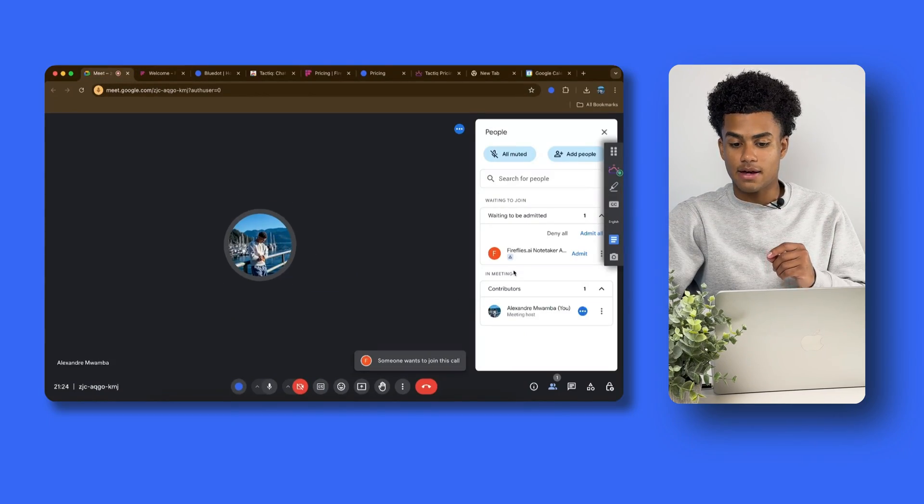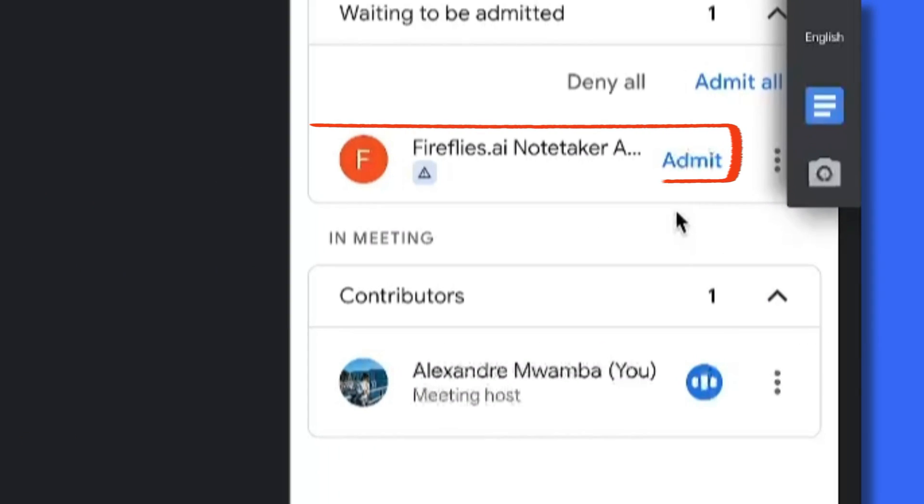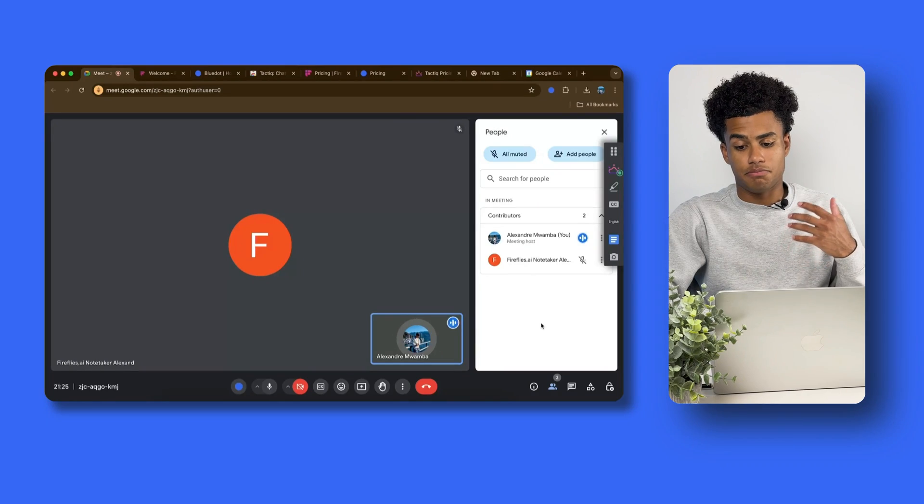Over here you can see that Fireflies.ai is waiting to be admitted. What Fireflies.ai does is it automatically sends a bot to your meeting. There in the waiting room, you can see the bot is waiting and we need to admit it. So I'm doing my talking, I'm recording, everything is going good — but you can see that there's kind of another participant in the meeting, and that's the Fireflies.ai bot.